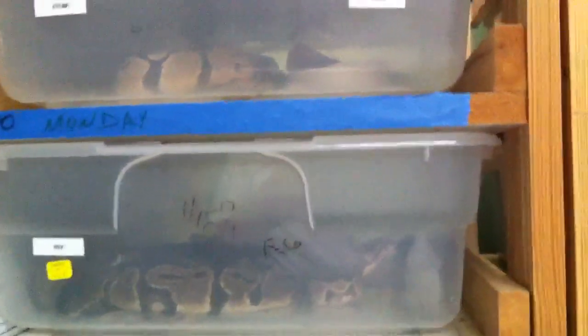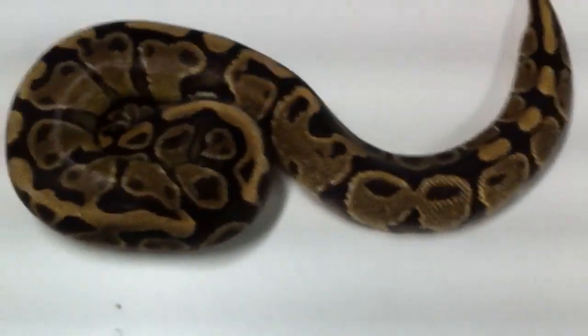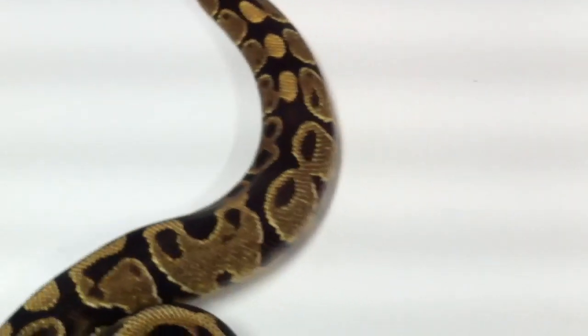Let's show you something cool. I'm not gonna tell you what this is — I'm gonna pull a Ralph Davis. Yes it's a mutation, yes it's proven, yes it has a super — no you can't know what it is. And this is a little normal female we picked up a couple years back, she's pretty cool.